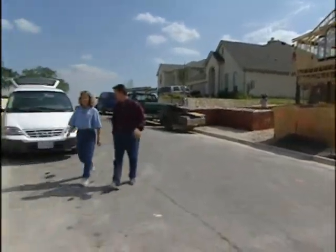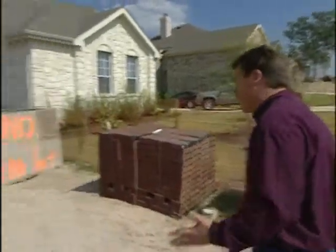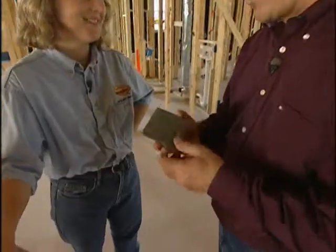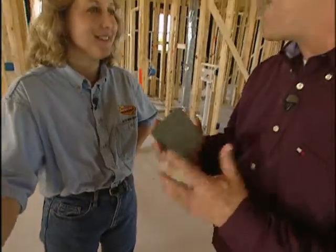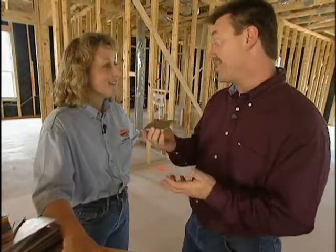Jill Mayfield works with the City of Austin's Green Building Program, advising builders and residents on ways to design and construct environmentally friendly homes. When it comes to floor coverings today, you have a lot of choices when it comes to environmentally sound products. Take this tile, for example — it looks like a normal tile, but it's actually recycled glass from windshields of planes and cars. Less of it ends up in the landfill, and it uses a whole lot less energy, which creates less pollution.